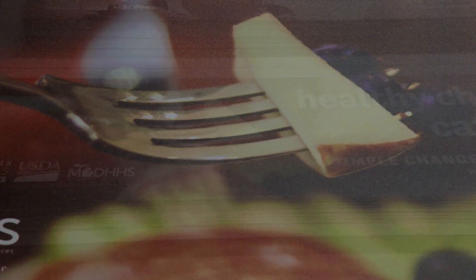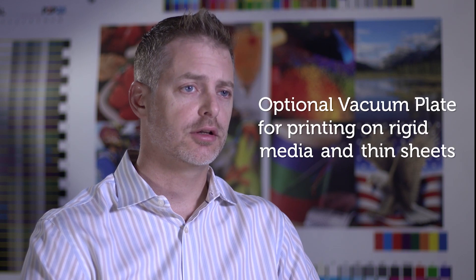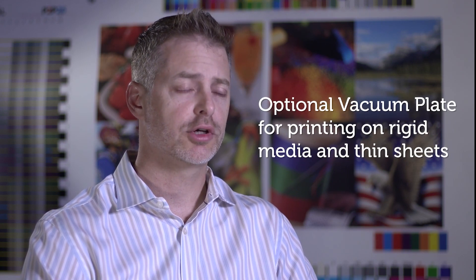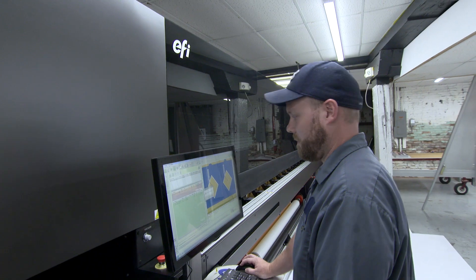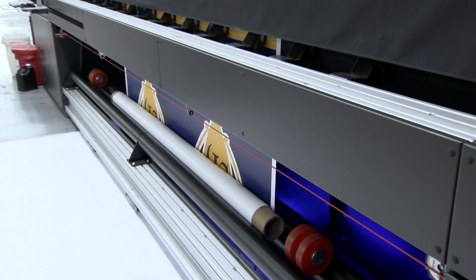Sounds like the VUTEC 3R Plus was a smart addition. We print a lot of coroplast, styrene, aluminum, acrylic. We've done a variety of jobs on the flatbed, and it is outstanding. It's fast, and the quality is excellent.